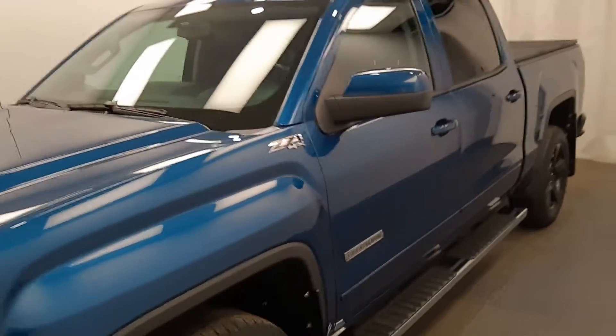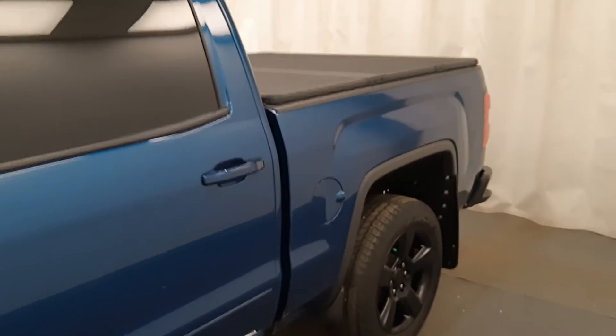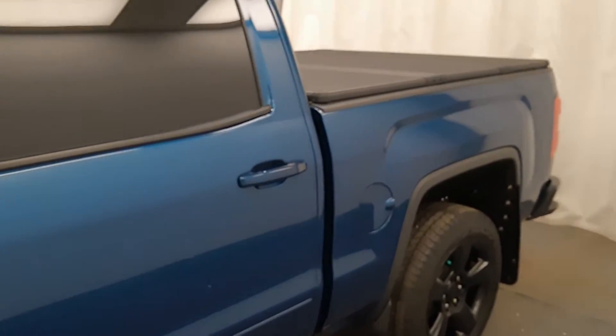This is stock number 223-725, 2018 GMC 1500. It is an elevation edition and it is blue.